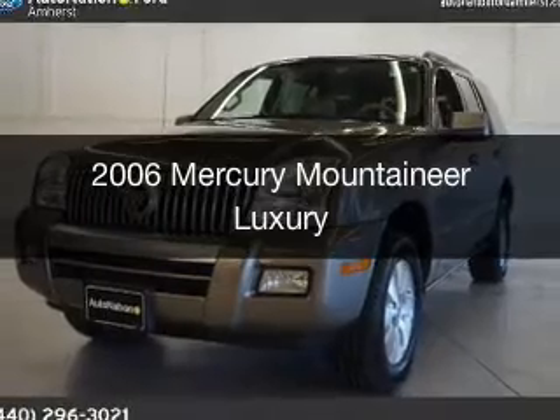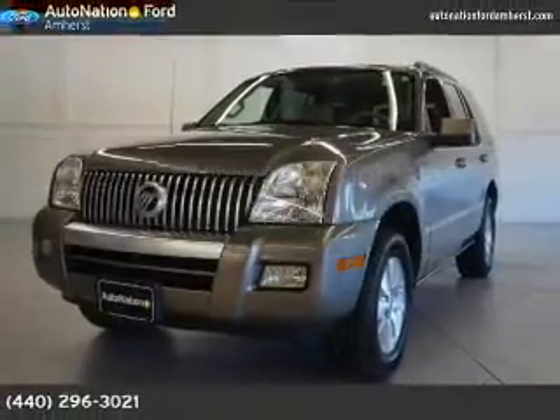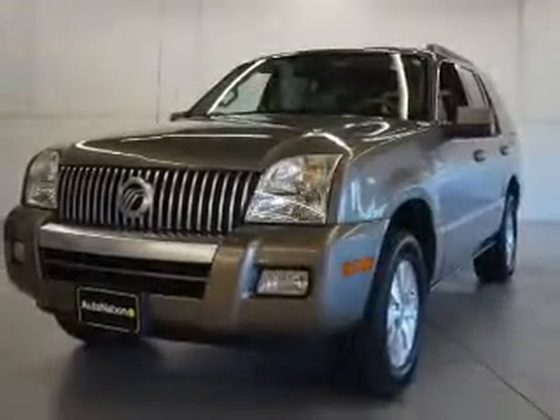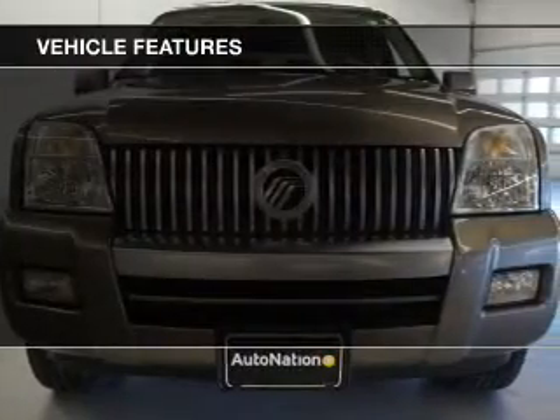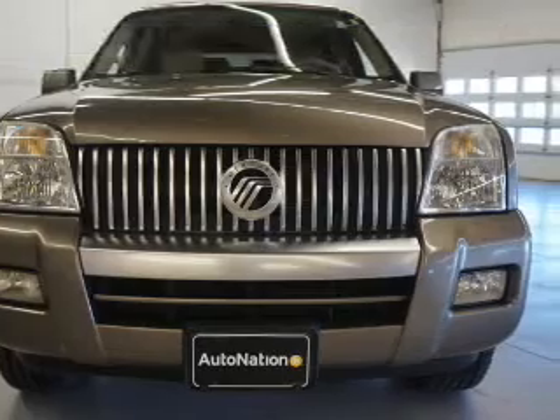This is a used 2006 Mercury Mountaineer. It's powered by all-wheel drive, engine, and an automatic transmission. The features include leather seats, a trip computer, and air conditioning.